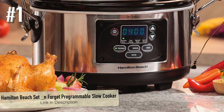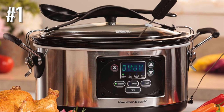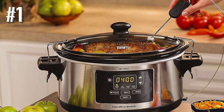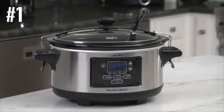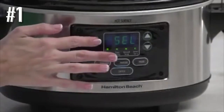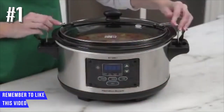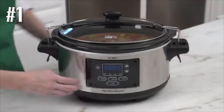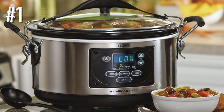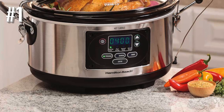Number one: Hamilton Beach Set & Forget programmable slow cooker. This slow cooker checks all the boxes — it's programmable or manual, has a temperature probe to check food doneness as it cooks, and at 6 quarts it's the perfect size for most uses. When the cooking time or target temperature is reached, it switches to a warming setting to keep food at a safe temperature. For travel, it has sturdy handles and a lid with a gasket to eliminate spills, and the lid clips on tight so you can take it to a potluck or family dinner.